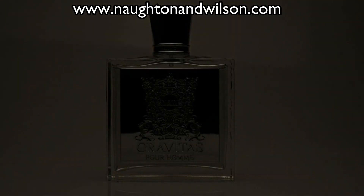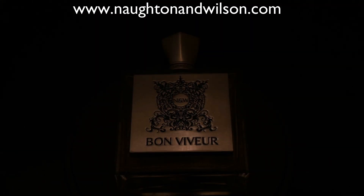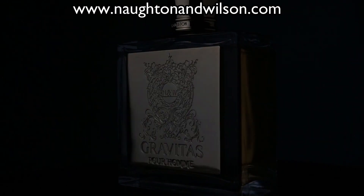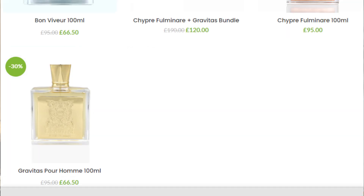Link in the description. We've just changed the price — you don't need a code or anything. That brings them right down to $84; they're normally $120. Incredible offer. And in the UK, that brings it down from £95 — which they each normally cost — right down to £66.50. It's insane.